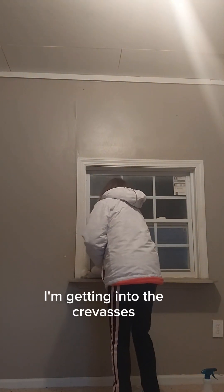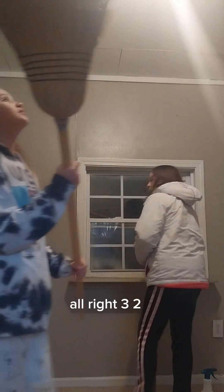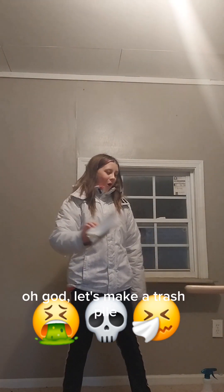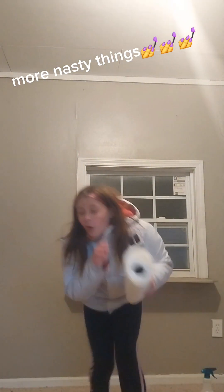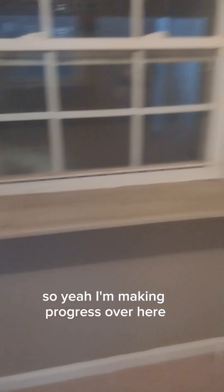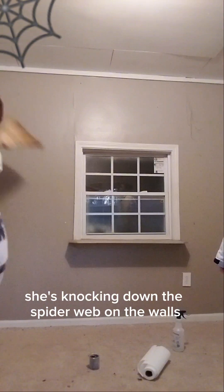I don't know if y'all can see, but we're just going to do that. I'm getting into the crevices. I'm ready to see how dirty it is. Three, two... there's a spider web! Let's make a trash pile. I'm making progress over here. You guys, we're making progress. She's knocking down the spider webs on the walls because there's a lot — because no one lives here.